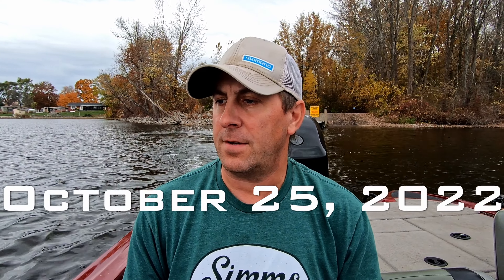Alright, we're back on Portage Lake. It is October 25th, about 5:10 right now, so we've got two, two and a half hours to fish with a lot of rain coming. Temperatures are 53 degrees. We're down here at the south end, going to start off right at the creek and see if they're still sitting around there, and if we can't catch them we'll try something else.